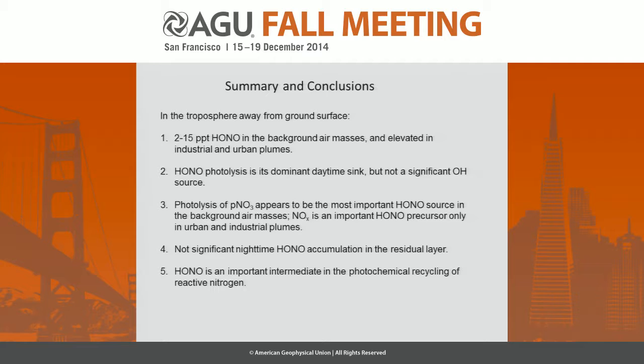This is the summary, and I don't want to go through all of it, except to mention that we have another poster that will discuss in more detail about this process as a NOx recycling mechanism.